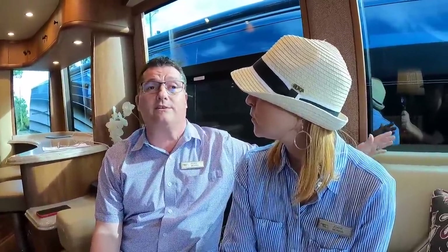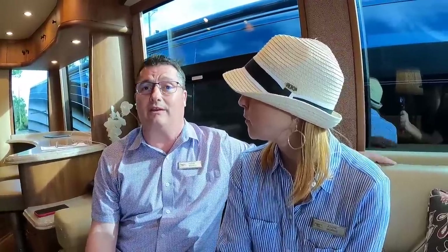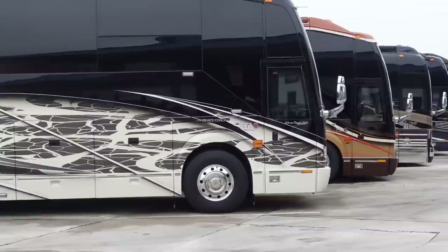How has the first year been with this coach? It has been flawless. We haven't taken a ton of trips, but every outing and weekend trip it has performed well — smooth, rides well, well balanced. The fuel economy is good, and with fuel prices going up, the Volvo engines are really delivering better economy than the Series 60. The Series 60s are great engines, but the Volvo is just a little better on fuel mileage.